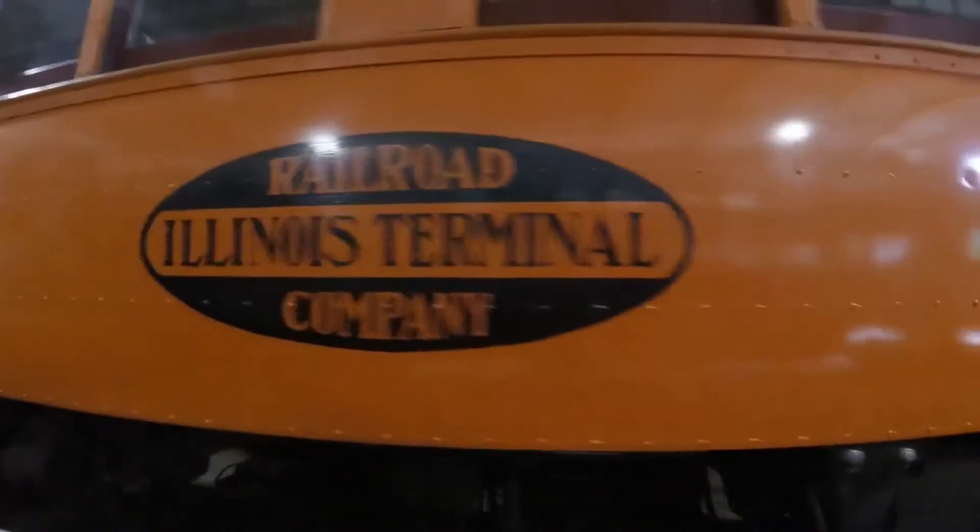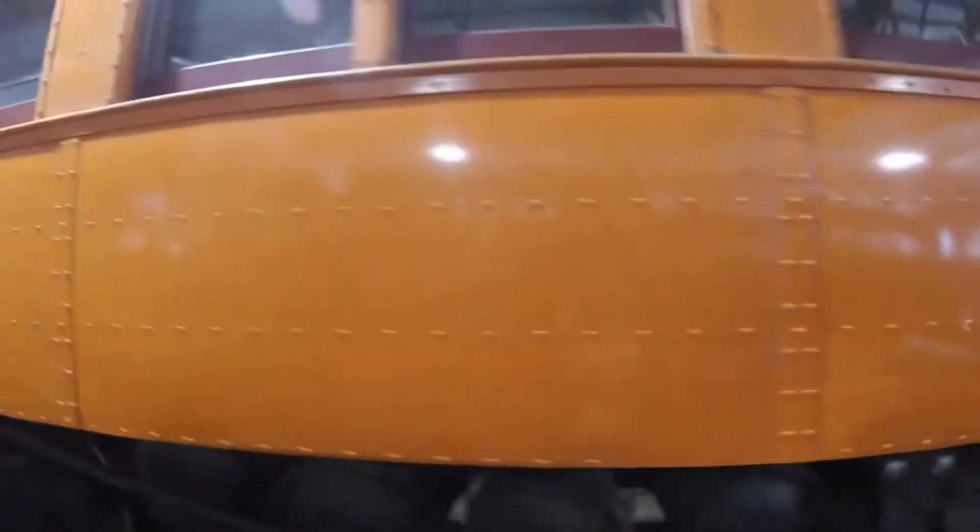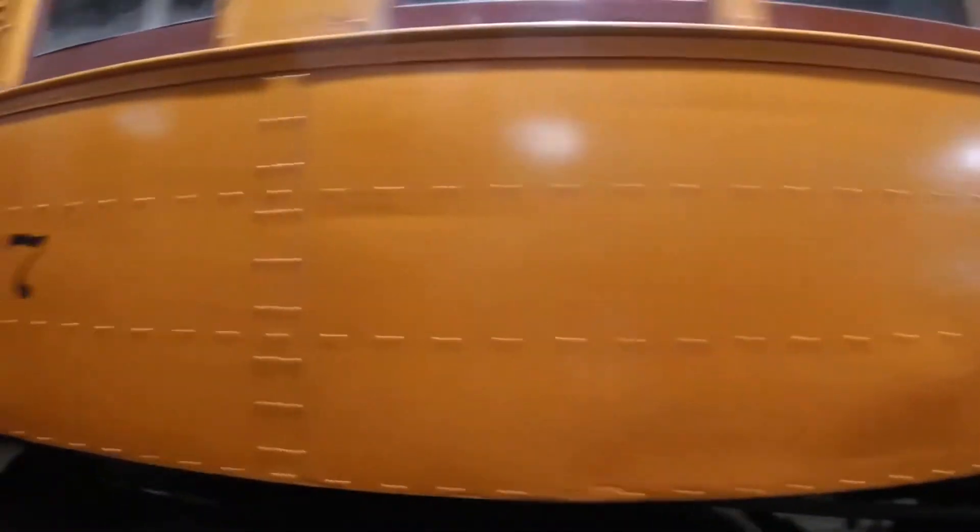Then, in 1956, it came to be part of the Illinois Railway Museum in Union, Illinois, where it is today, and sometimes can be seen operating on the museum's tracks as well.